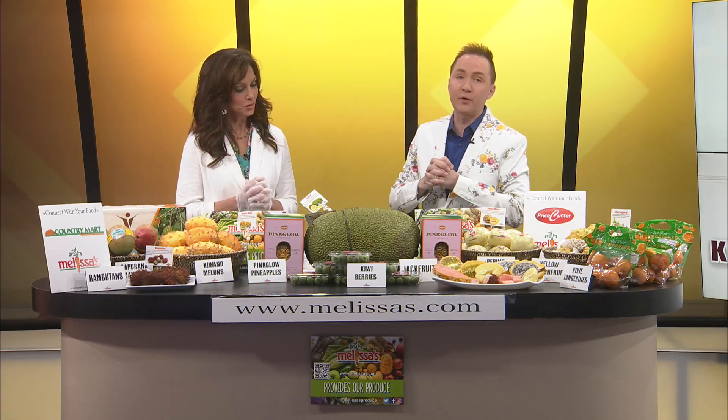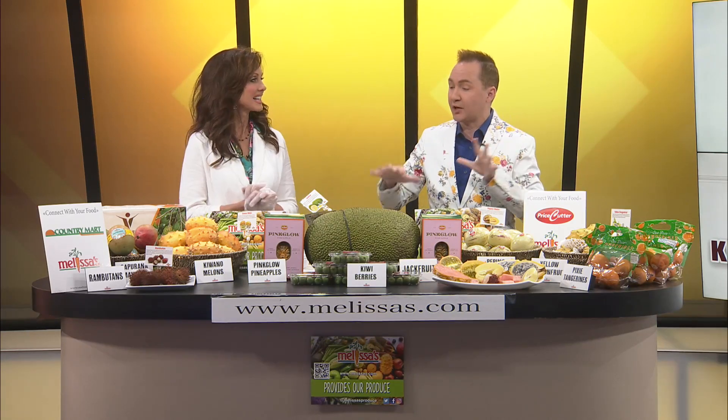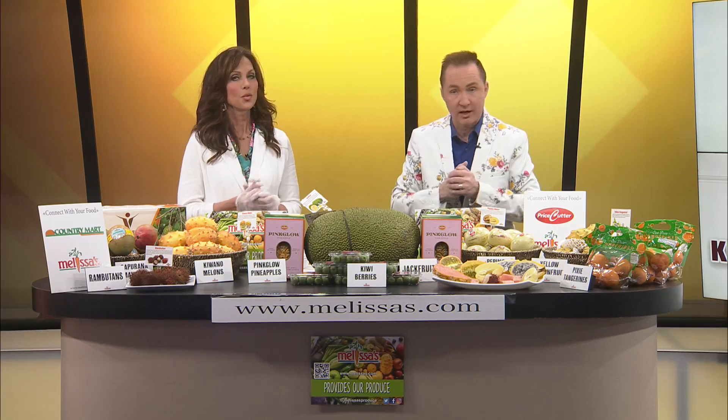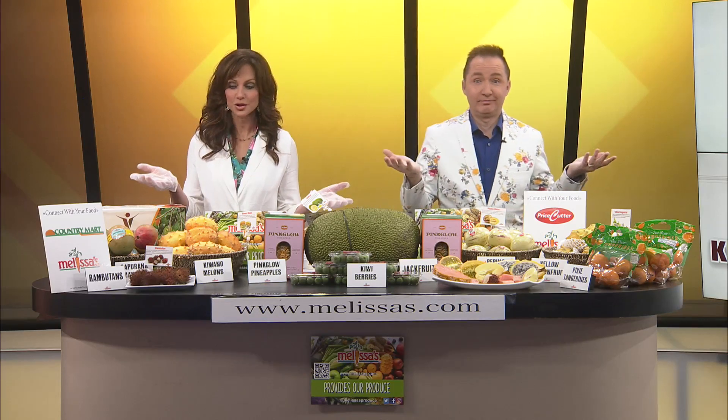Thanks to Melissa's World Variety — you can find her at melissas.com for all of these exotic fruits and veggies. And then, of course, pricecutteronline.com and countrymartgrocery.com. That's nice — you don't have to go to California. You can just go to Price Cutter because they've already got it in their store.